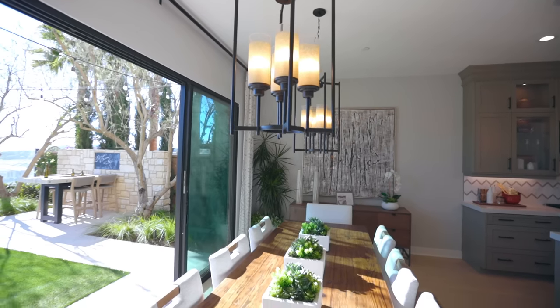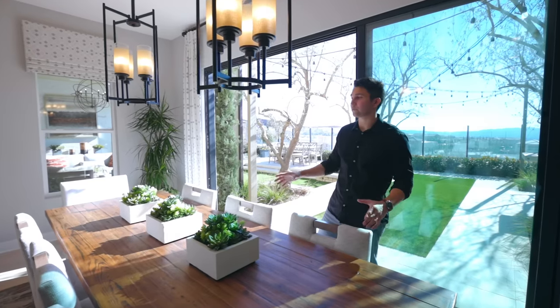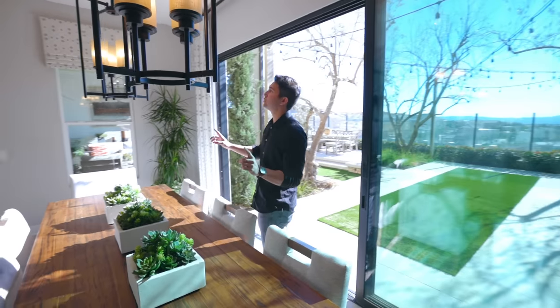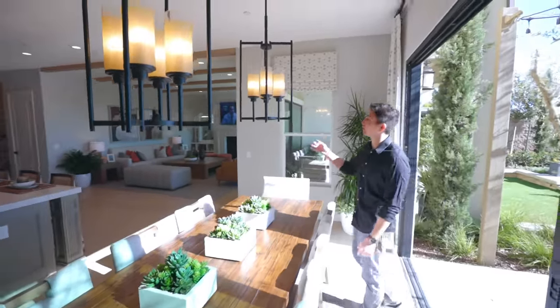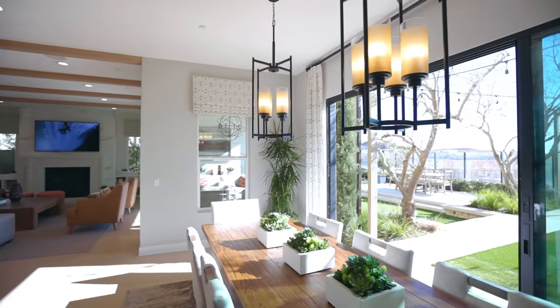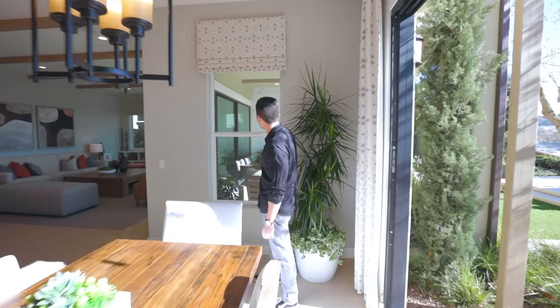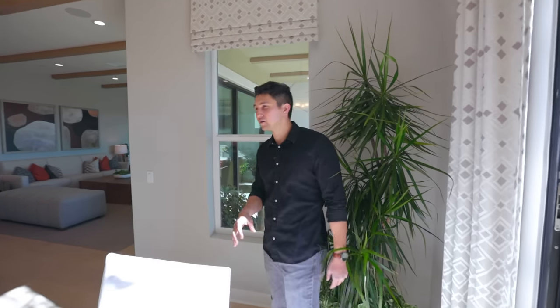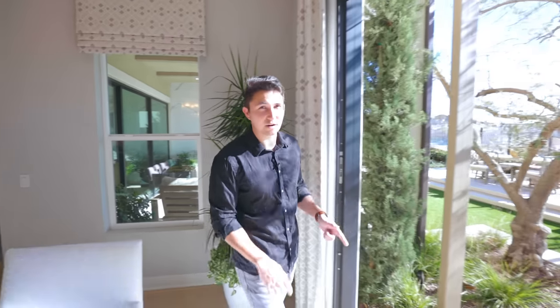Just a very large dining table — this would be perfect for Thanksgiving with all your friends and family. There are two light fixtures right above the table in a matte black finish, very beautiful. There's one window at this end of the dining table that looks out to the patio in the backyard. Before we go to that patio, we have the backyard to show you.